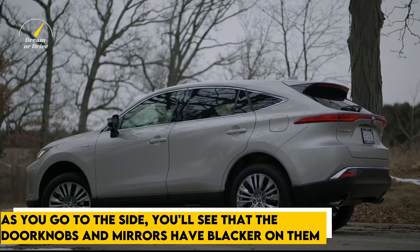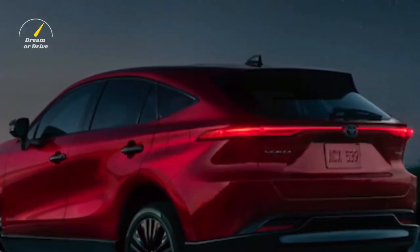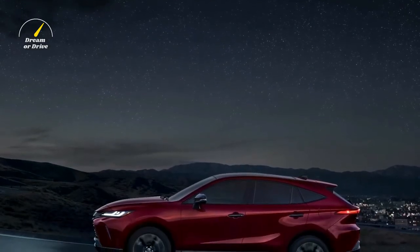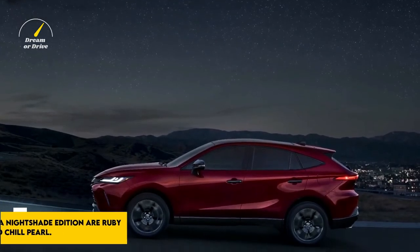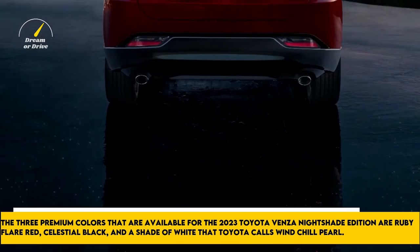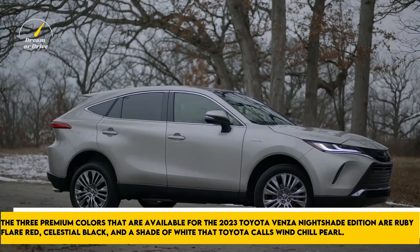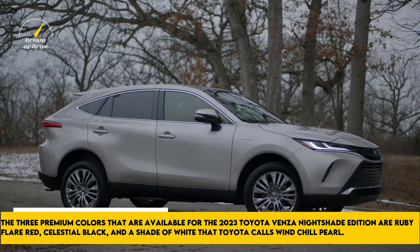On the sides, the door handles and mirrors feature black accents. Black is also the color worn on the rocker panels at the bottom, and the roof rails, if equipped, will also be black. On top of the roof is a shark-fin shaped antenna in black. The three premium colors available for the 2023 Toyota Venza Nightshade edition are Ruby Flare Red, Celestial Black, and a shade of white that Toyota calls Wind Chill Pearl.